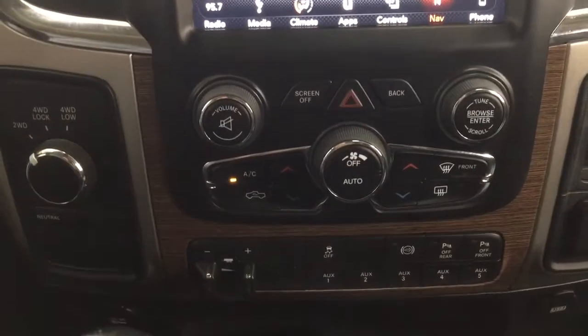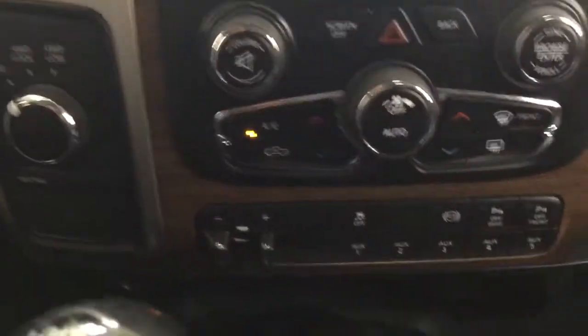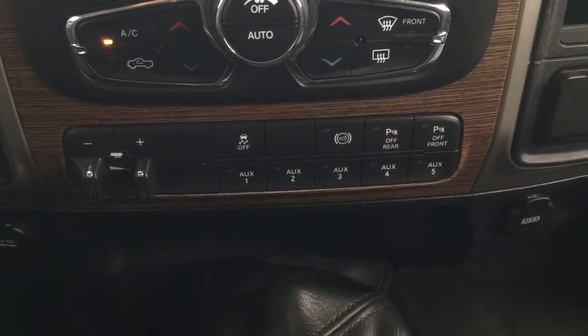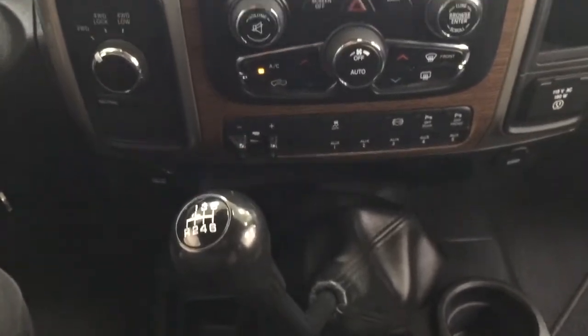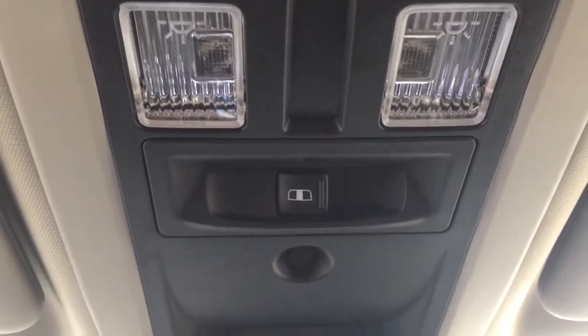Down below you have your audio controls and temperature controls for the dual zone climate control. You also have 4x4 select, trailer brake, parking sensors on and off, power outlets, and it's mated to a manual transmission. At the top you'll find the SOS connect along with integrated garage door opener controls and the open and close for the rear window.